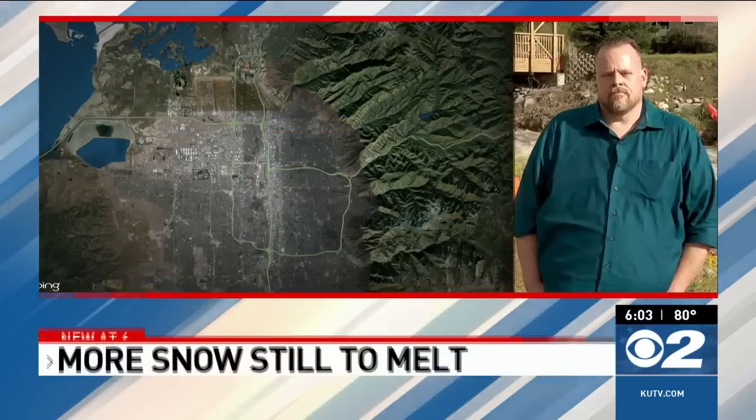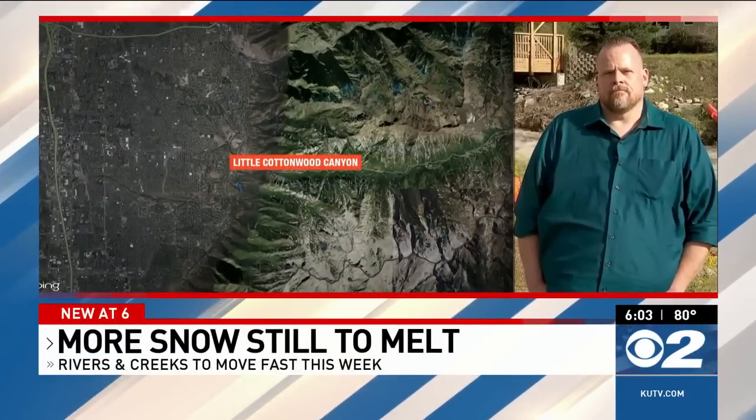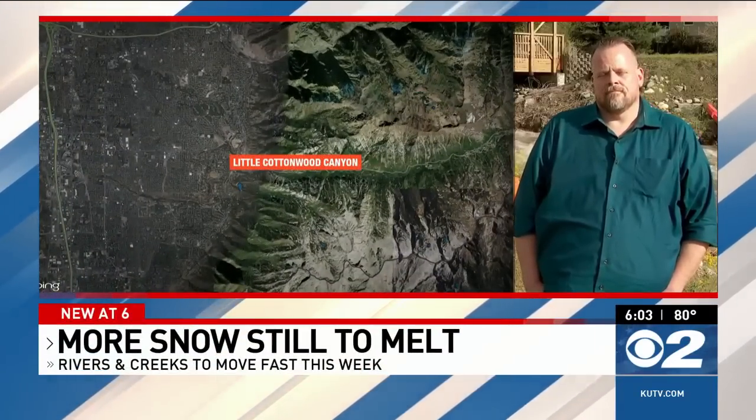After our record winter snowpack, we are learning tonight how much more water still has to come down from the mountains — and it's a lot. Hydrologists are preparing for high rivers and streams in Salt Lake, Davis, and Weber counties. Paul Nelson is live near Little Cottonwood Canyon. Paul, how much of this snowpack still has to come down?